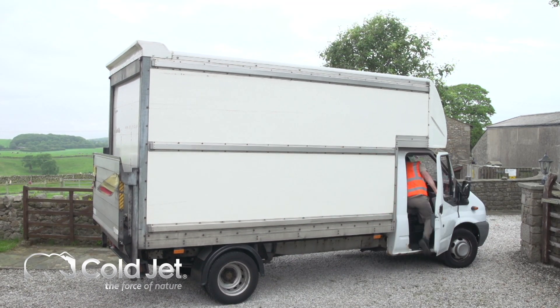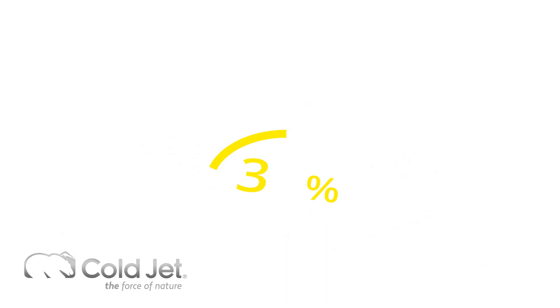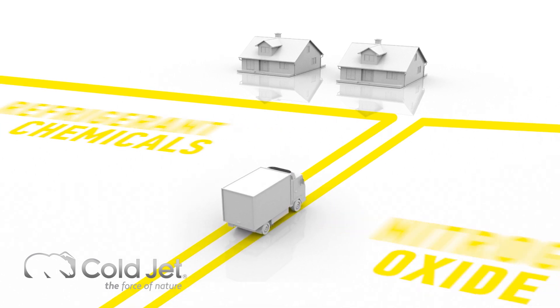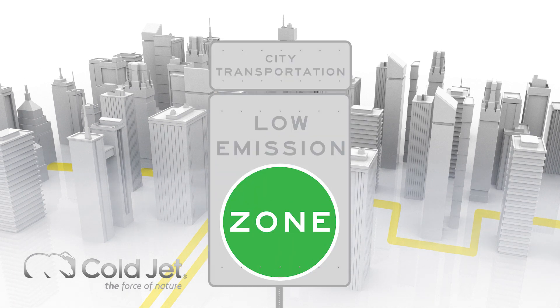Refrigerated trucks are the least environmentally friendly option. They can use up to 25% more fuel than traditional trucks and release a significantly higher amount of polluting particles, such as refrigerant chemicals and nitrogen oxides. Cities are also beginning to introduce regulations to limit fuel-powered trucks in city centers, with many instituting low-emission zones that charge an entrance fee to fuel-powered cars and trucks.